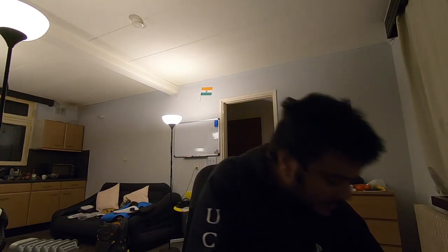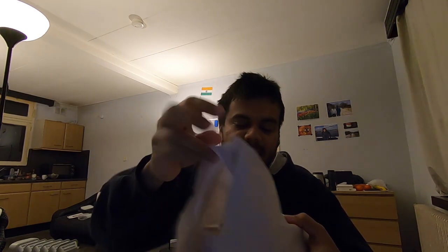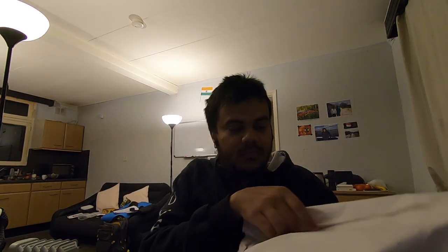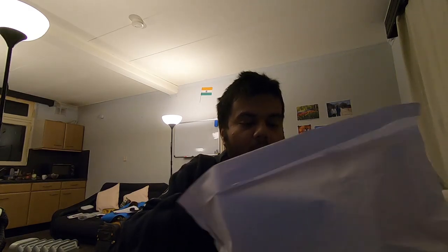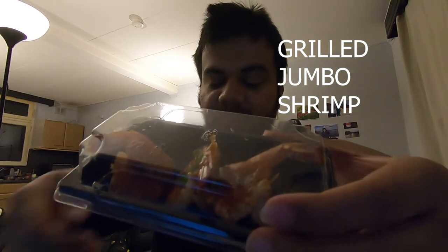Let me open each of the remaining boxes and try a little bit, then eat the rest later. I notice I ordered two udon — that's fine. So what I have is: fried rice, udon, and this — a grilled shrimp in some garlic sauce.